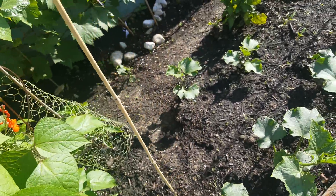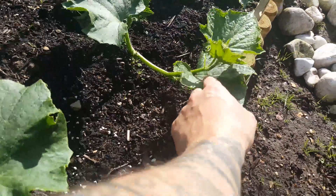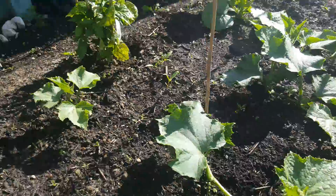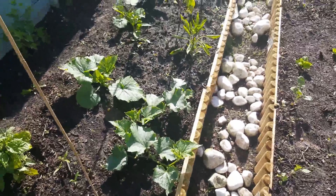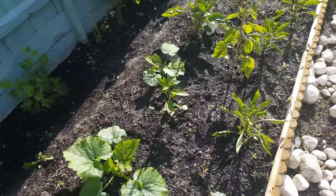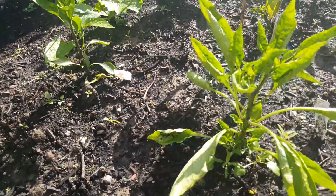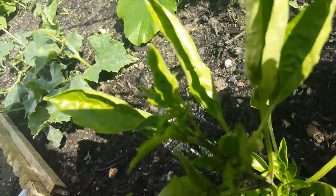So my cucumbers here as well, these have really started to shoot up. I'm going to try and train these vines — I want to bend them up. I don't really want these growing across the ground. I've noticed these peppers have started to get some buds on them as well, though even these aren't in the best shape.